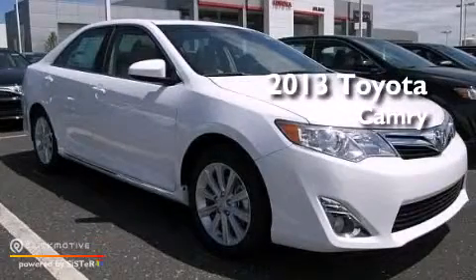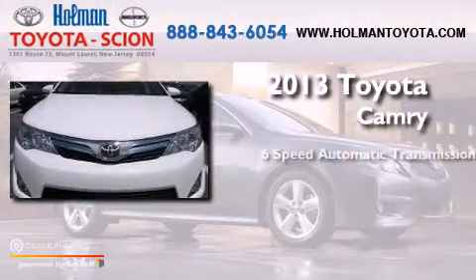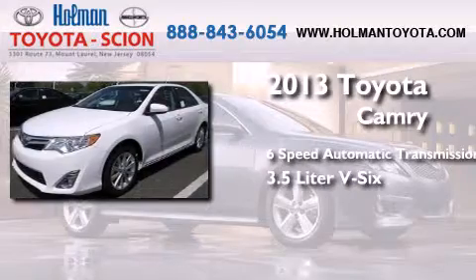This is a brand new 2013 Toyota Camry. This four-door sedan has a six-speed automatic transmission and a 3.5 liter V6.